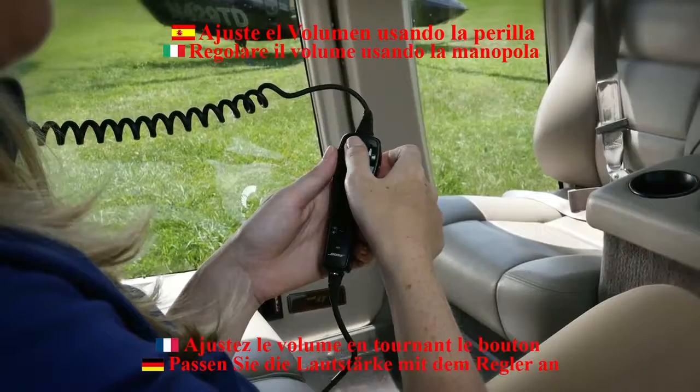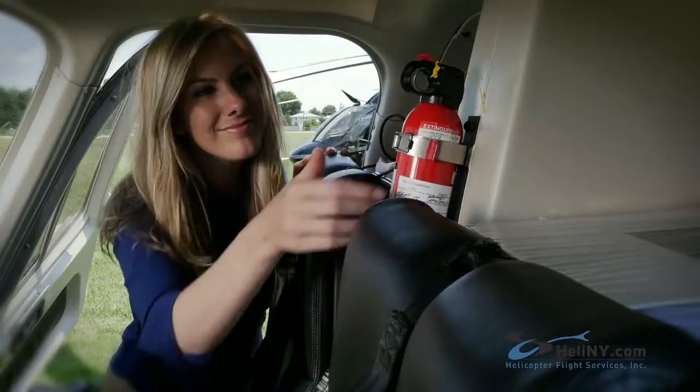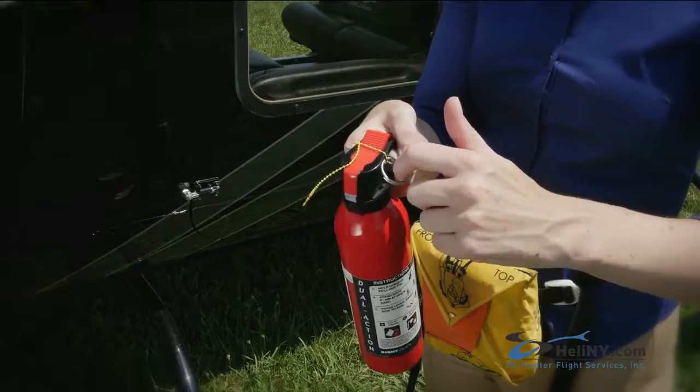Fire extinguishers are either located on the floor or between the front seats. To operate, simply pull the pin and press down.